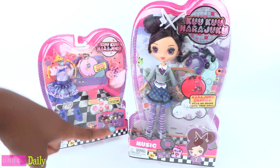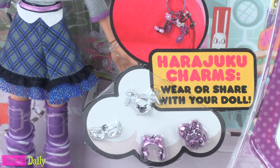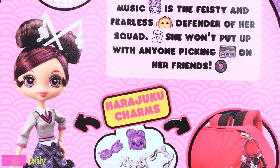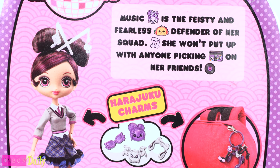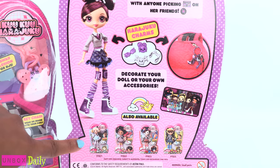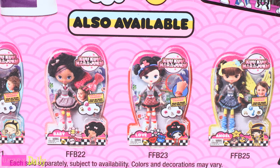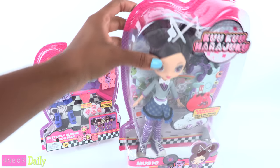Today we are looking at Music — that's her name — and she comes with charms to wear or share with your doll. On the back of the box it says: Music is the feisty and fearless defender of her squad. She won't put up with anyone picking on her friends. At the bottom you can see all of her friends. I've got a lot of shopping to do! But for now, let's get this girl out of the box for a closer look.